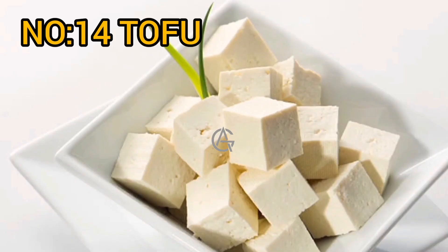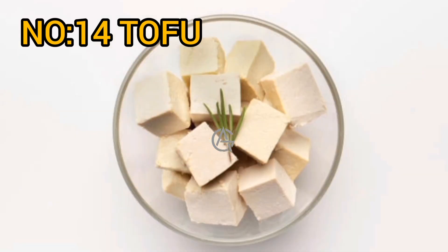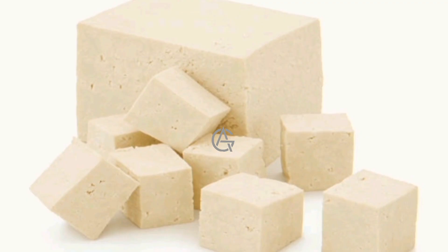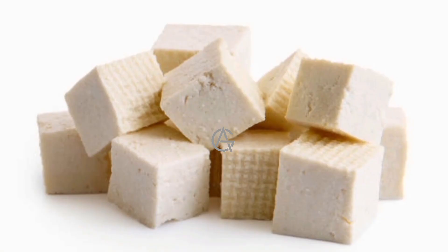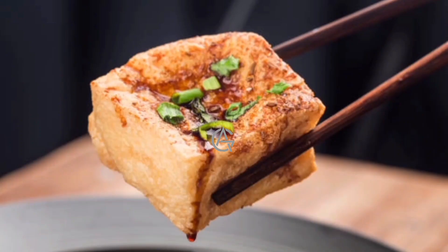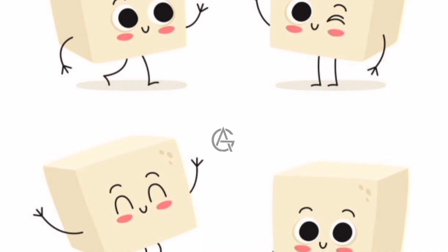Number 14: Tofu. Tofu, made from condensed soy milk, has 10 grams of protein per 3.5 ounces (100 grams) of raw material, as well as a good amount of manganese, calcium, selenium, and phosphorus. Soy protein, which may be found in foods like tofu, can help you get a bigger backside. In fact, a 30-day study found that eating soy protein instead of casein — a kind of milk protein — boosted muscle volume in 59 persons who did not exercise much.